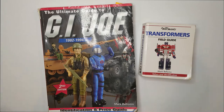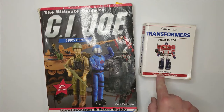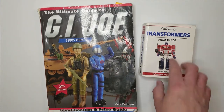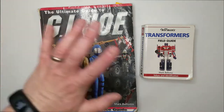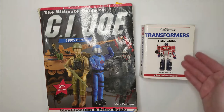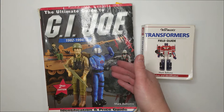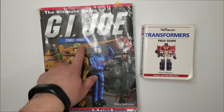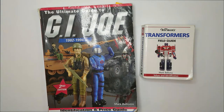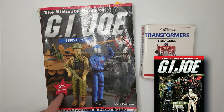First off, let's do a big shout out to Marc Bellavo, because this guy knows his stuff. The Transformers Field Guide by Marc Bellavo. Now obviously there are probably newer versions out, but for the sake of this video, this Transformer guide covers all Generation 1 Transformers, and this Ultimate Guide to GI Joe covers everything from 1982 to 1984. It's a second edition — there is a newer third edition out there.